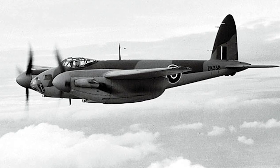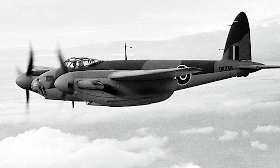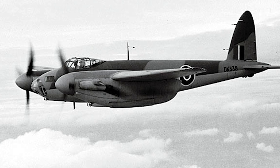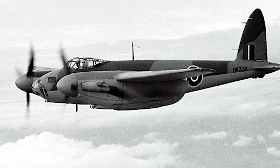The Hornet used the same kind of wooden construction techniques as the de Havilland Mosquito. De Havilland recognized a need for a high-speed, unarmed night bomber, and proposed a design designated the DH-101.